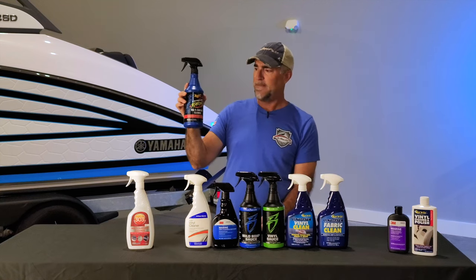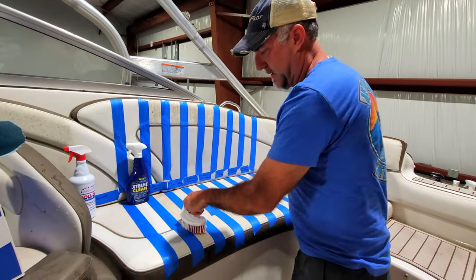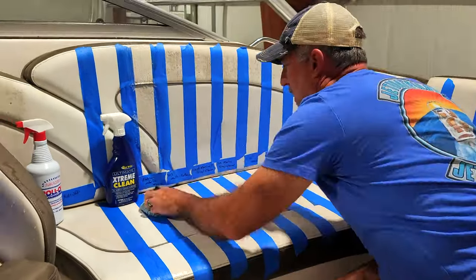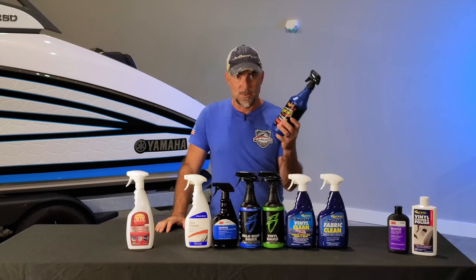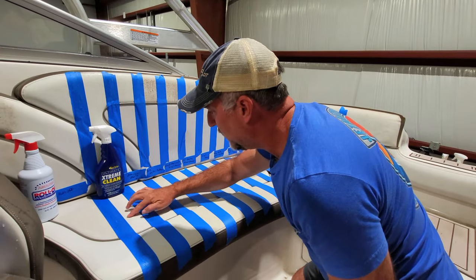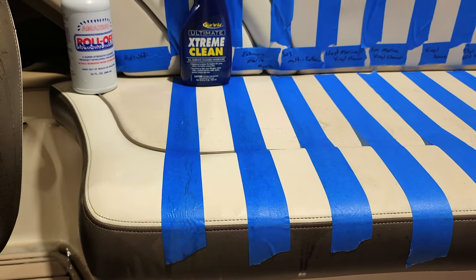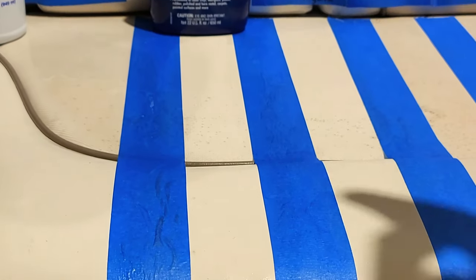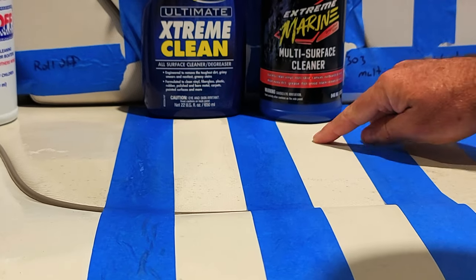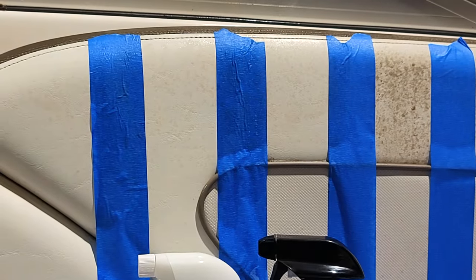Next up, Meguiar's Extreme Marine Multi-Surface Cleaner. It claims to clean vinyl, non-skid, canvas, outboards, and wipe away grease, fish blood, black streaks, and more. All of these products say they clean everything and do better than everybody else — we're here to find out which one actually is the best. After applying, we're seeing a similar situation to the previous products: same spotting up top, same mildew stains remaining.